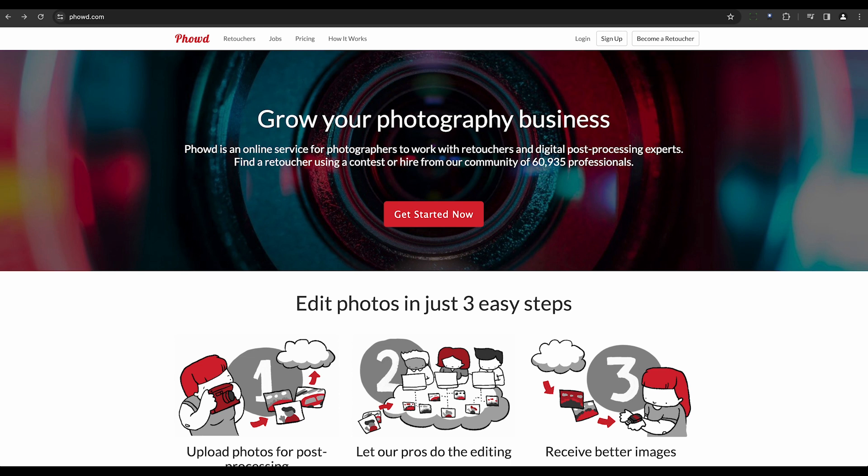FAUD, on the other hand, provides a human touch to photo restoration. It delivers professional editing services with real experts handling image editing, ensuring high-quality, personalized results.